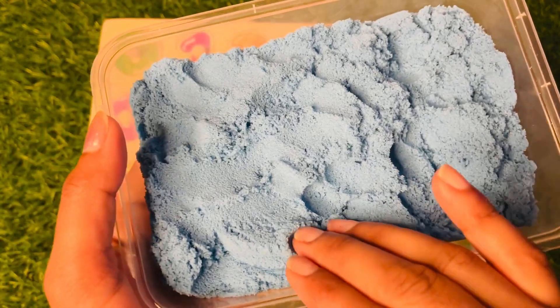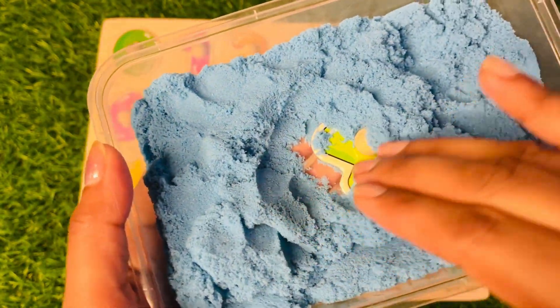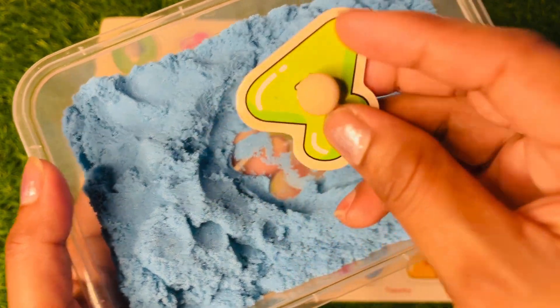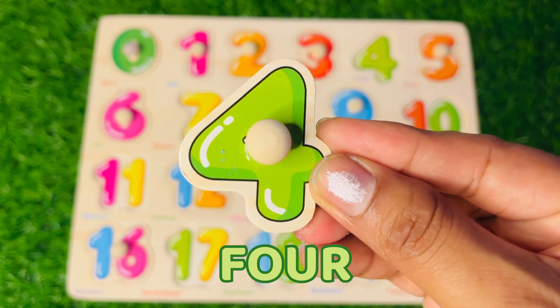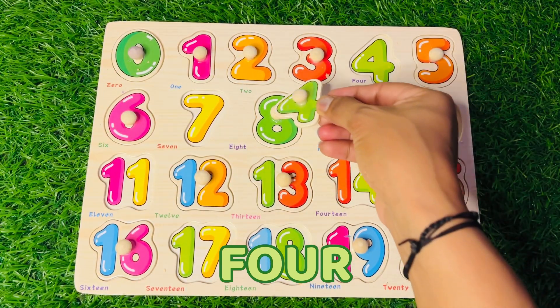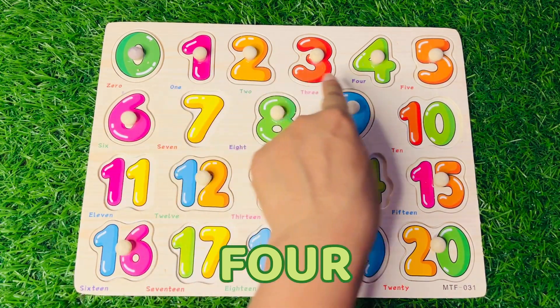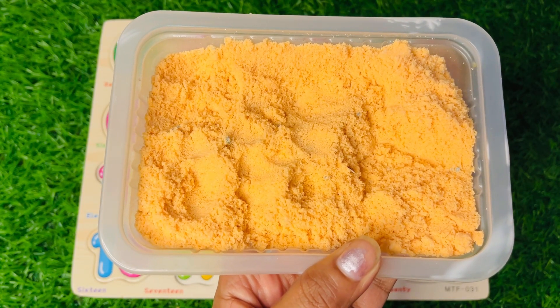Now we got number 4 — speak with me: four. Very good! Let's put 4 between three and five, right here. Our first row is complete! Let's see which number is hiding in this orange sand.